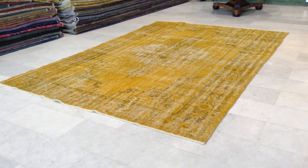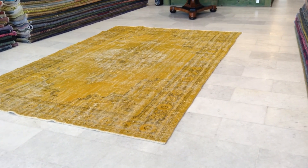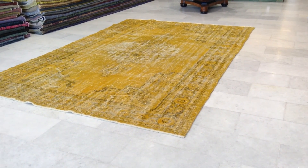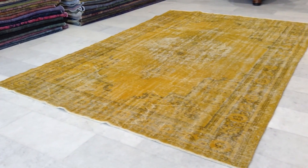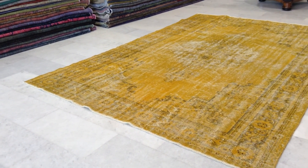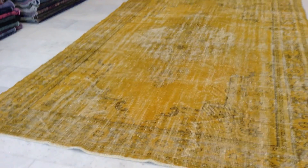This is vintage carpet 5866. It's a handmade Turkish vintage carpet — absolutely beautiful. This carpet is so beautiful we've decided to add it to our luxury collection because it's got a very beautiful look to it. Very rare and very hard to find in such perfect condition. It's got this very beautiful colored gold-yellow to it.